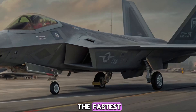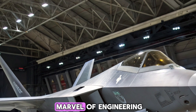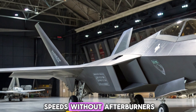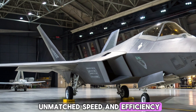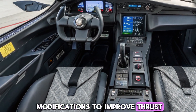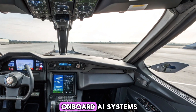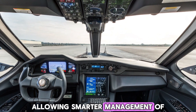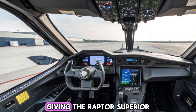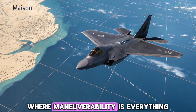The Pratt and Whitney F-119 engines that power the Raptor have always been a marvel of engineering. Capable of supercruise — flying at supersonic speeds without afterburners — they give the Raptor unmatched speed and efficiency. In the 2026 upgrade, these engines received internal modifications to improve thrust and reduce fuel consumption. Even more impressive, the engine now integrates better with the jet's onboard AI systems, allowing smarter management of fuel and thrust output depending on the mission profile. The thrust vectoring nozzles remain, giving the Raptor superior agility in any combat situation, especially in close-range dogfights where maneuverability is everything.